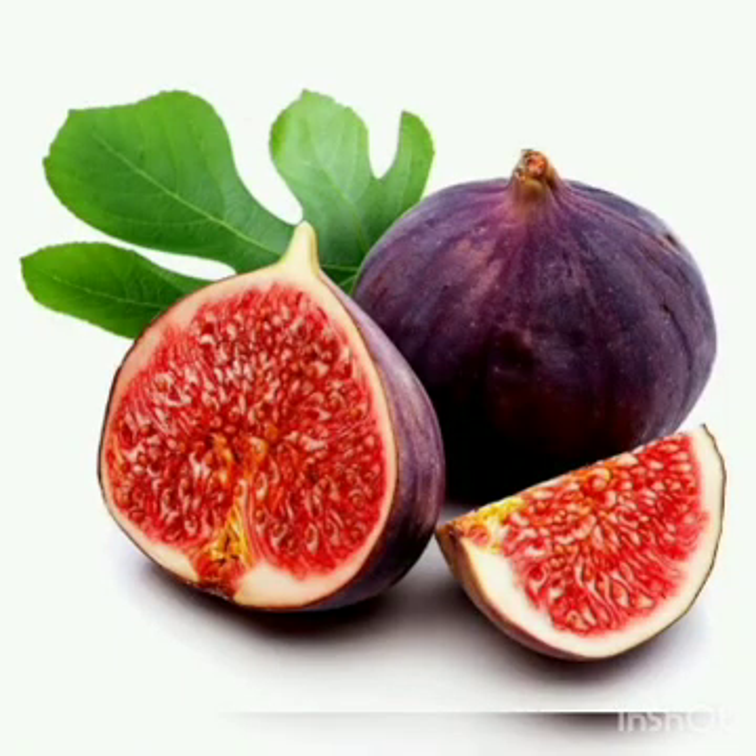Next is fig. Figs have a pear-like shape. They have a sweet and nutty taste and chewy texture. They boost immunity.